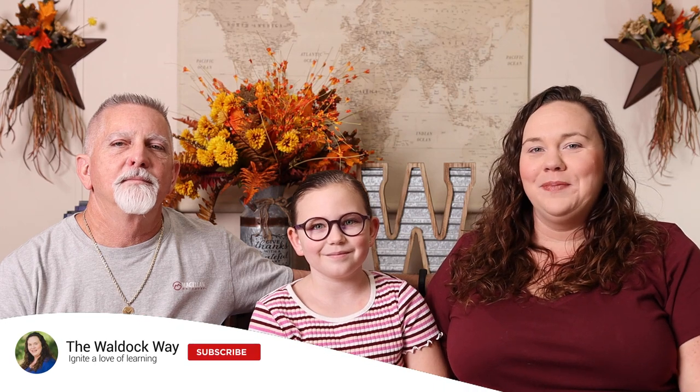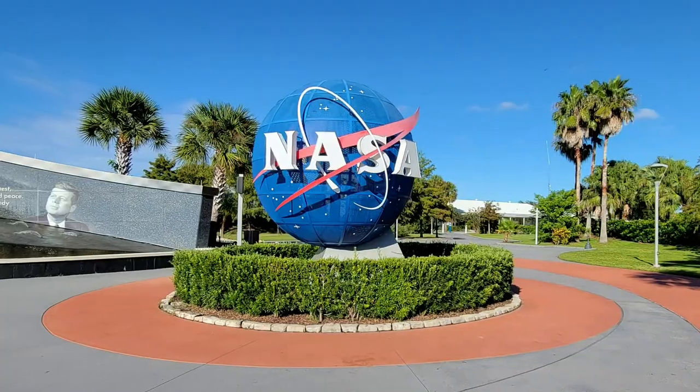Welcome to the Waldock Way! I'm Jessica, I'm Emily, I'm Kevin, and today's video is a learning on location. We recently took a field trip to Kennedy Space Center here in Florida. We decided to take that field trip because we're currently studying space in our homeschool, and going to Kennedy Space Center felt like the best way to bring the things we were learning about to life. Today we're going to share a few of our favorite things and give you some tips in case you're heading there on a field trip soon.